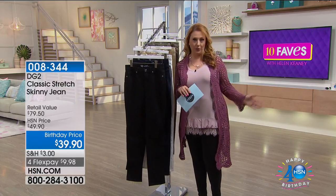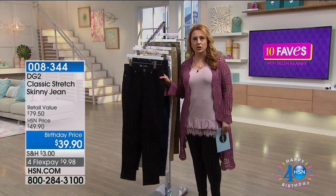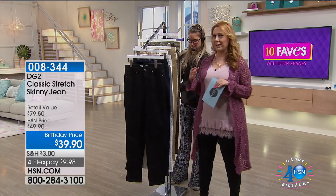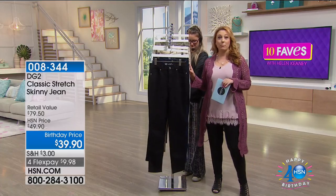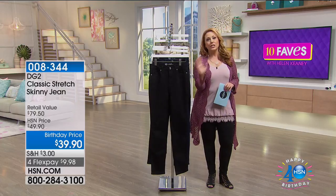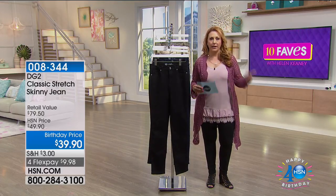As she got older, like we all do, she went to the store to try on jeans and said, the jeans just don't fit me. They're just really not created and made for the baby boomer body. So what she did is she designed a jean with stretch in it for that baby boomer body.